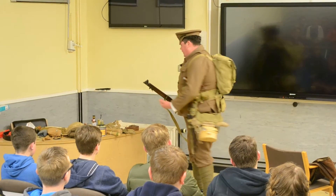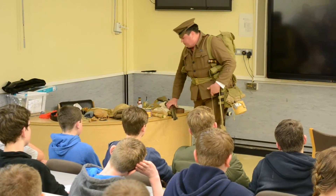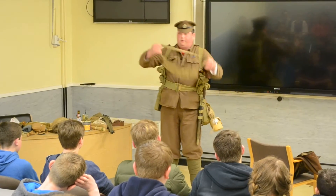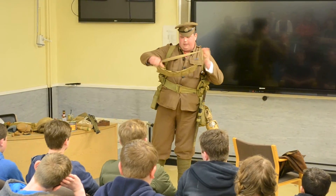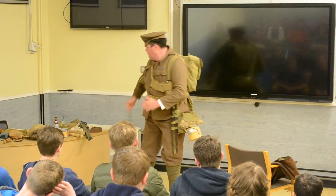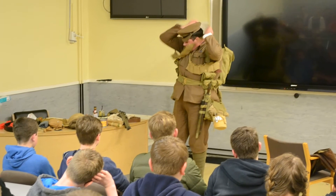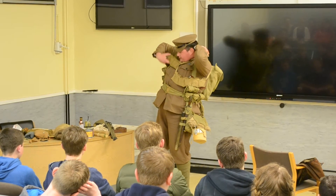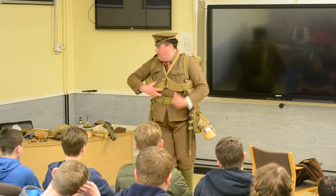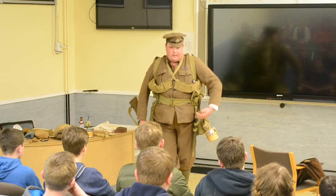So that's how the British soldier looked in 1914. These are bandoliers — you've got 50 rounds in there. No helmet yet — helmets aren't going to come into the war until 1916. So the first soldiers to go and fight the Germans in 1914 looked exactly as I look now.